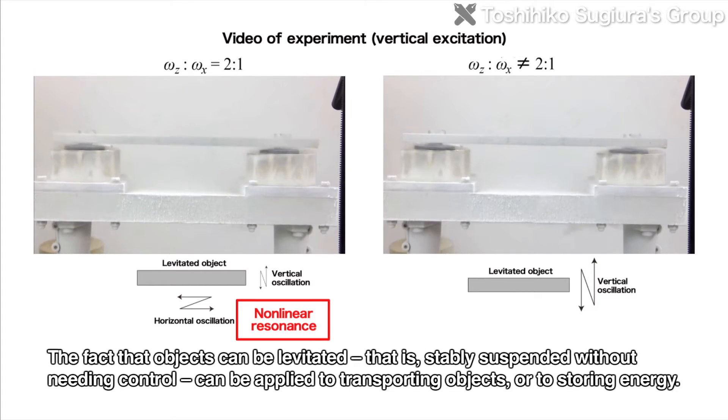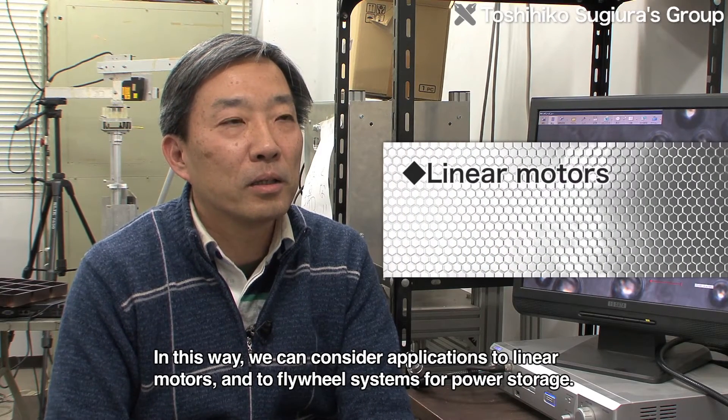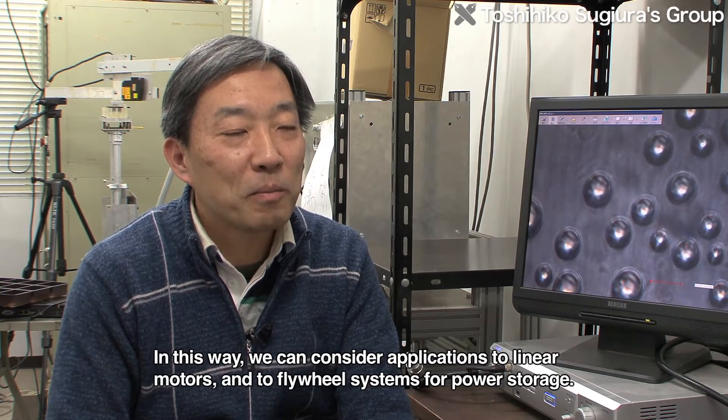Energy can be stored and converted using a linear motor or a flywheel system, which is considered to be used as a linear motor.